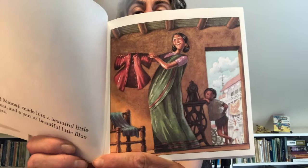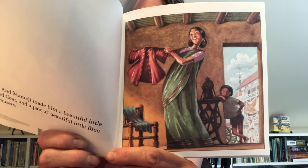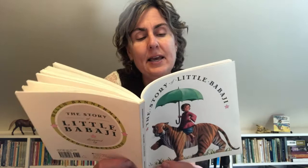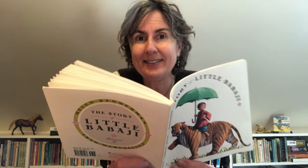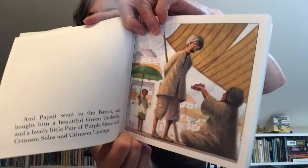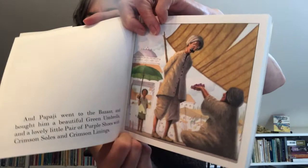Mamaji made him a beautiful little red coat and a pair of beautiful little blue trousers. Now, trousers are kind of pants — another word for pants. And there is the red coat that Mom made and the blue trousers on the chair, and it looks like Papaji's waiting by the door, excited to wear the new clothes. And Papaji went to the bazaar, which is the marketplace, and bought him a beautiful green umbrella and a lovely little pair of purple shoes with crimson soles and crimson linings. Crimson is red, deep red — red bottom of the shoes and red inside the shoes. And there's Babaji watching his father buy the new shoes while he holds the new green umbrella.